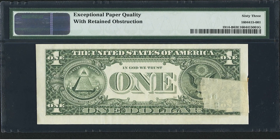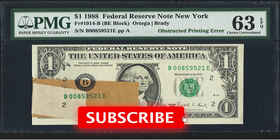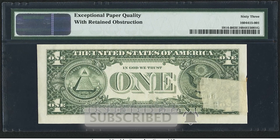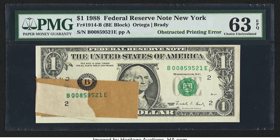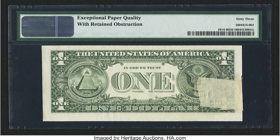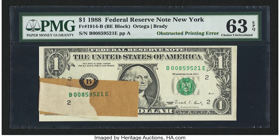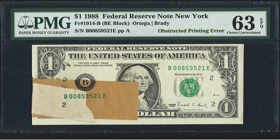This tape and cardboard got stuck on the bill sometime after the second print and before the third print. If you have a bill like this, do not remove that obstruction, as tempting as it may be — it will decrease the value. Retained obstruction errors are worth a lot more money than those without the retained objects still there. This one sold for $4,465, so keep it very safe.